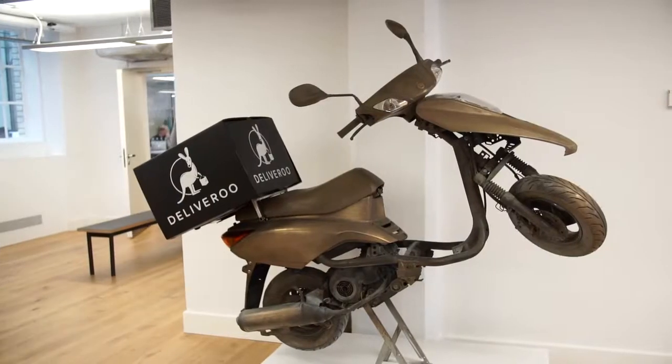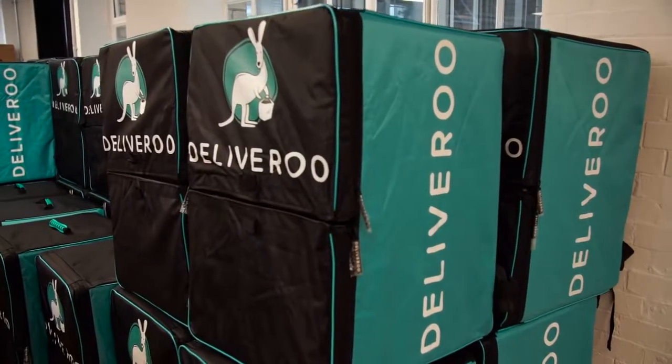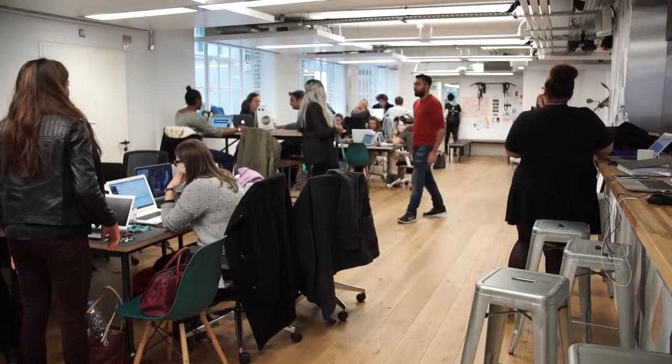Deliveroo is a UK-based technology business that allows high-end restaurants to provide delivery service. We allow our customers to order from restaurants they wouldn't otherwise be able to order from because we provide the logistics platform. We can make things very slick and take away all the stress of having to actually operate a whole delivery system for a restaurant, which is a huge advantage to have.